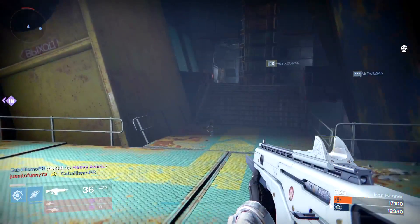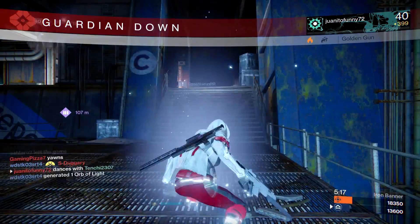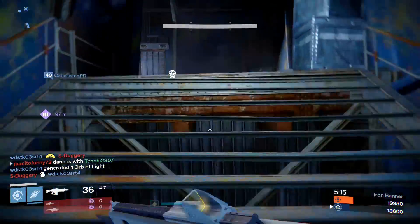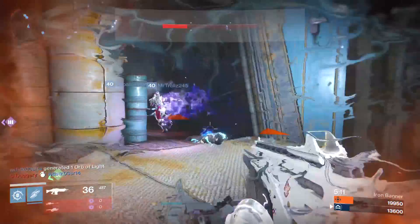Hello guardians, it's me Hunter Gunslinger here. I'm sorry for not posting much videos this weekend — it's been a busy weekend and a busy Monday for me, of course getting all this news related to Destiny 2.